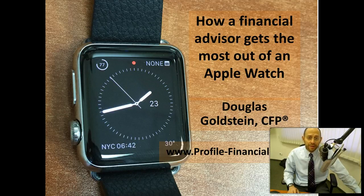Hey, I'm Doug Goldstein. I am a financial advisor and I just want to give a quick review of my Apple Watch from the point of view of how a financial advisor gets the most out of his Apple Watch. So for those of you who are in the financial field, I'll give you a couple of minutes of just what I think is important and what I've begun to use. The bottom line is I like it very much. Let me tell you why.